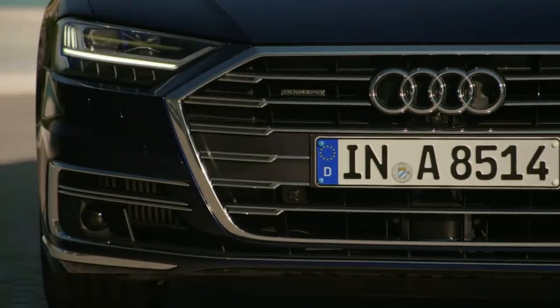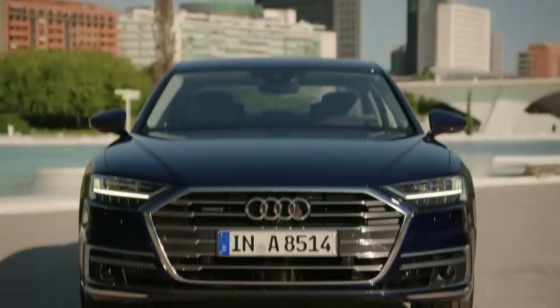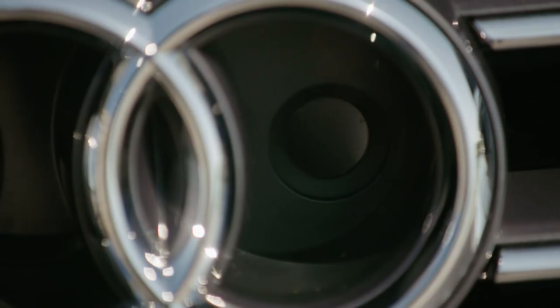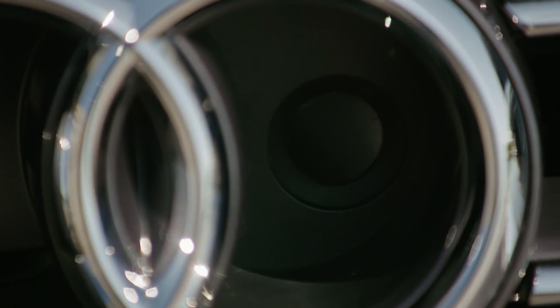The new A8 also has more than 40 different assistance systems on board, and four systems supply them with information: radar sensors, a front camera, ultrasound sensors, and a laser scanner — allowing the car to get a full picture of its surroundings.